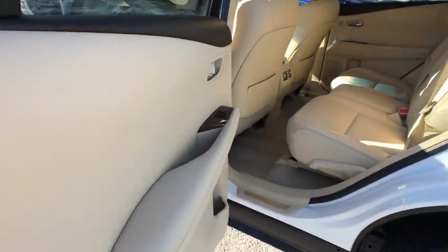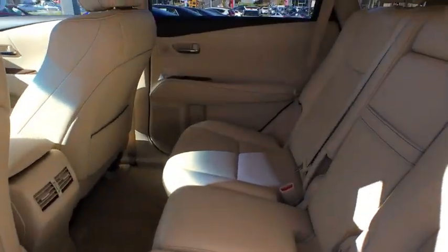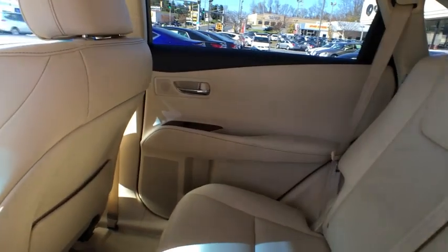Perimeter alarm, body color door handles, tinted glass, engine immobilizer, power tilting steering wheel, low tire pressure warning.